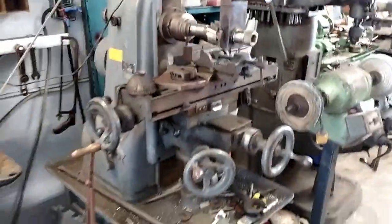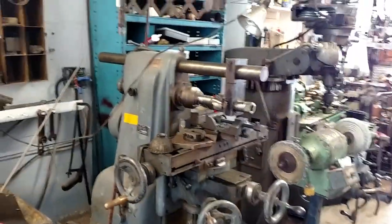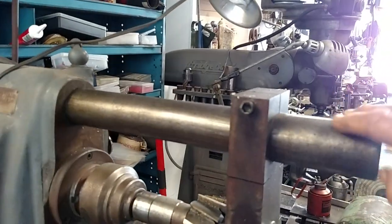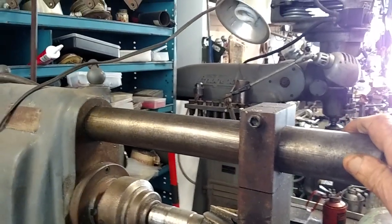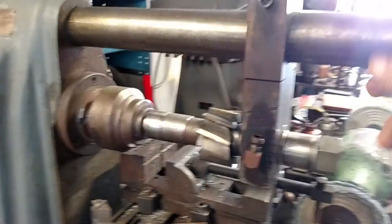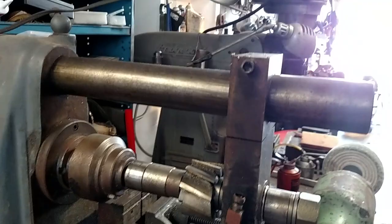Here's my little Hardinge horizontal mill. I made the arbor, and I found a piece of shafting here in the shop — that's ground steel, and I was lucky to have that. I put that in there and made all this stuff here. It works good and does a good job.